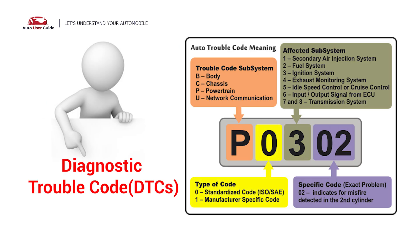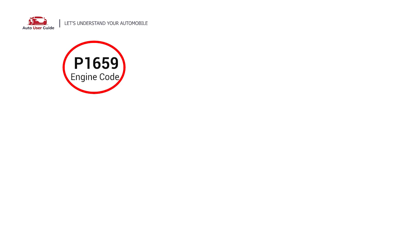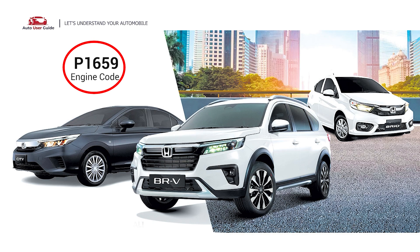Each DTC code corresponds to a specific issue in your vehicle. This code is typically associated with a throttle control relay malfunction and often appears in Honda vehicles from 2000 to 2010 with ETC systems.